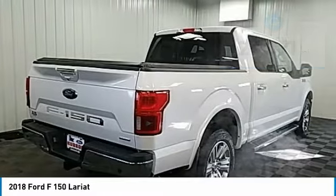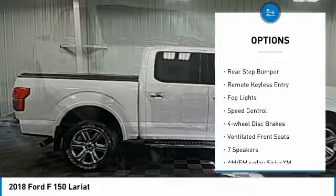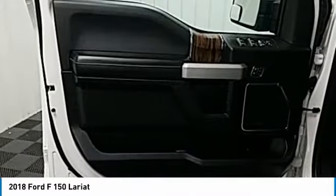Here are some of this vehicle's great options: electronic stability control, alloy wheels, brake assist, traction control, rear step bumper, remote keyless entry, fog lights, speed control, four-wheel disc brakes, and ventilated front seats.